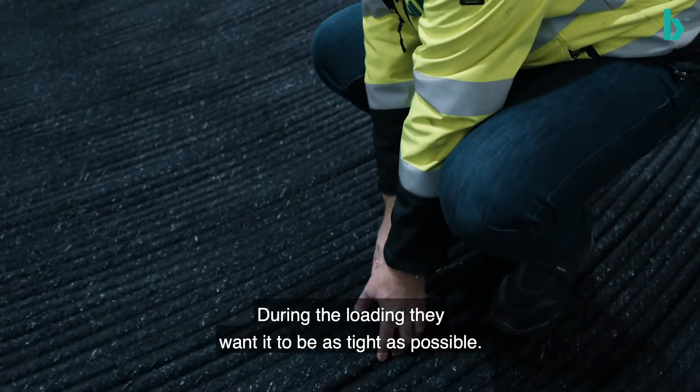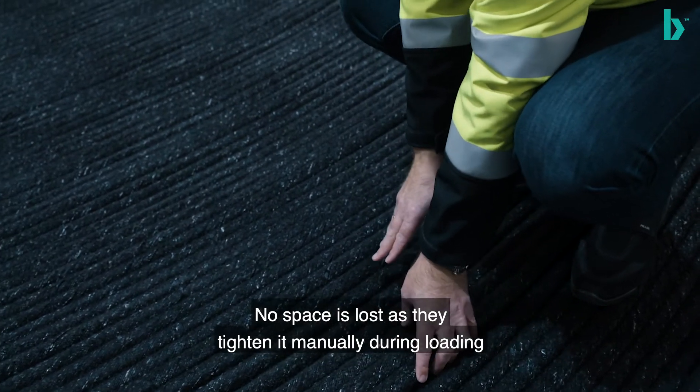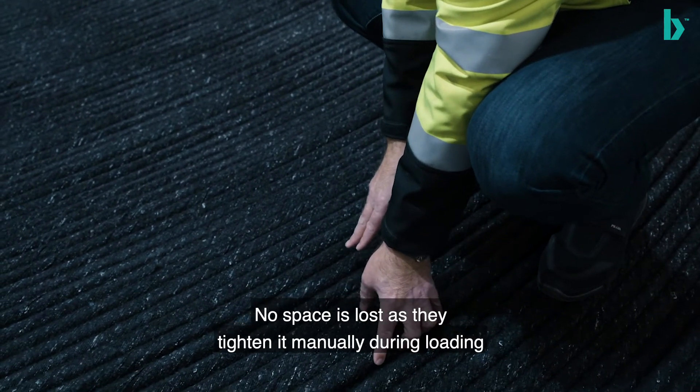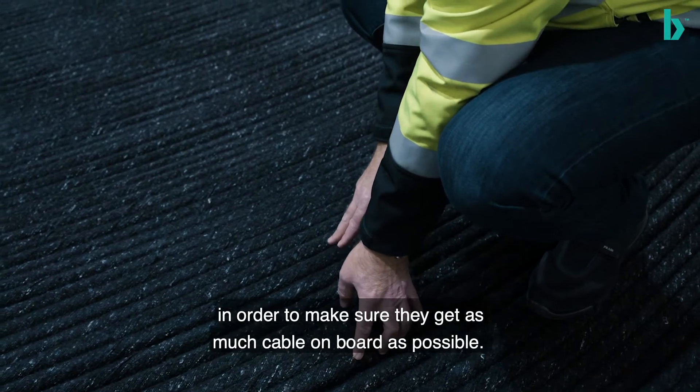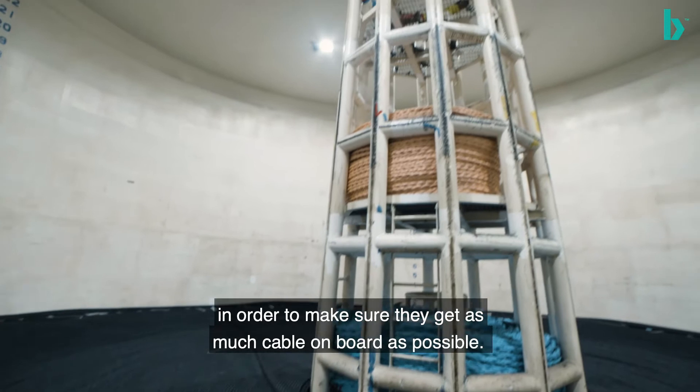They tighten it manually as they load it in order to make sure they get all the cable — and as much cable on board as possible.